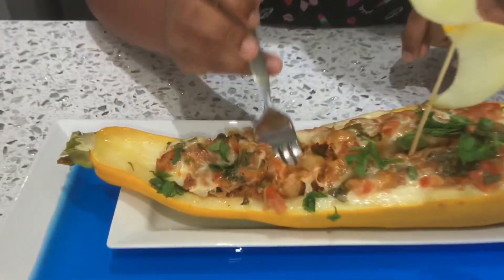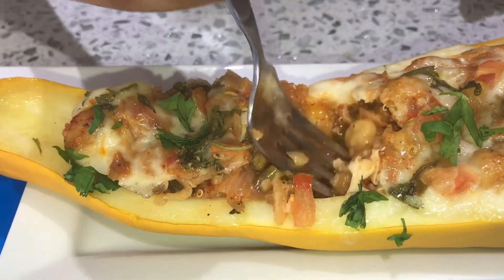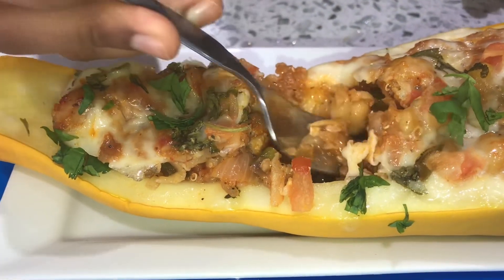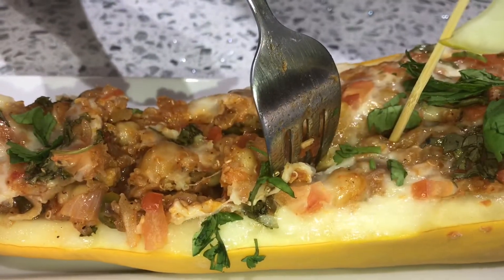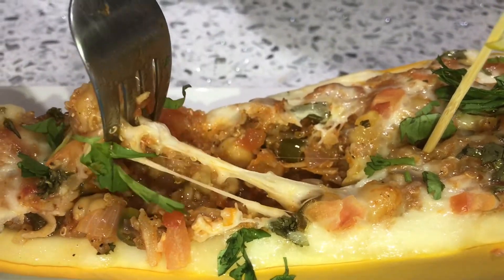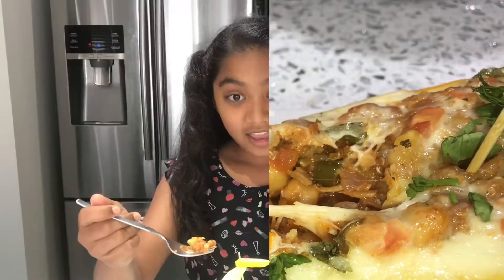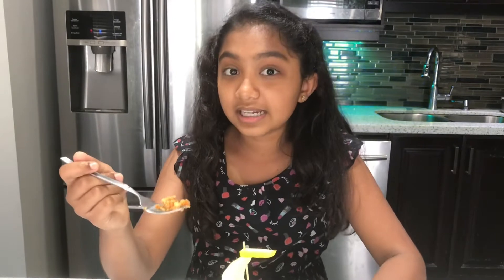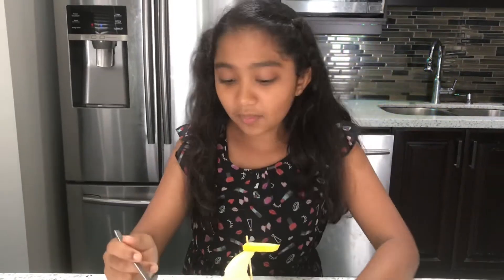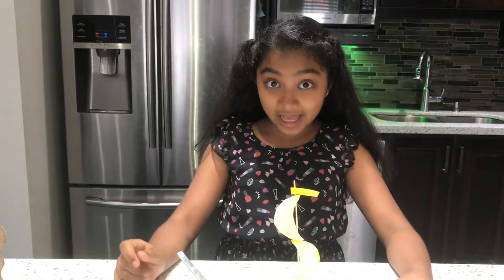It's also very healthy, so you should definitely try it. Look at the inside — the chickpeas, the quinoa — it looks so nice. Do you want to see some more cheesiness? Wow, that was so cheesy! Now I'm going to try some of the filling by itself. Mmm, so good! This is a pure vegetarian recipe. It is very, very healthy and it is also very, very yummy.